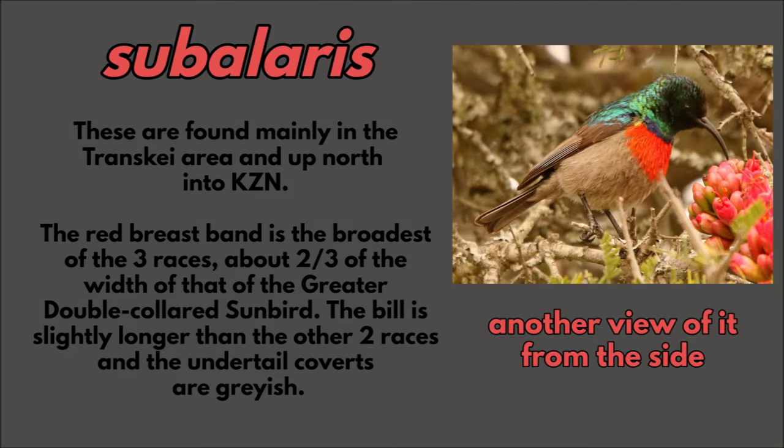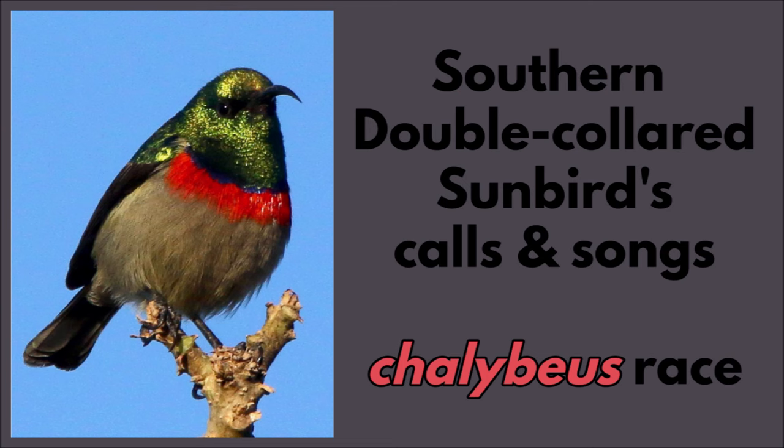Another view of this one from the side. And this is the chilebius' song — it's very bell-like. I recorded this in Cape Town.